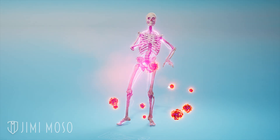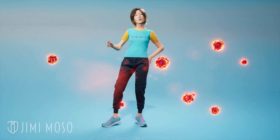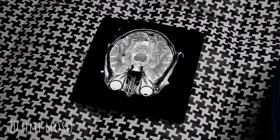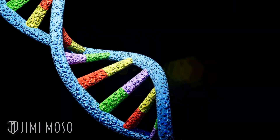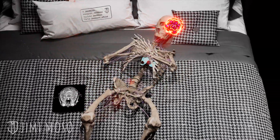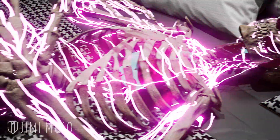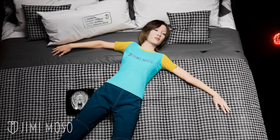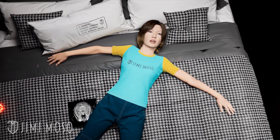If you have fatal familial insomnia, your ability to sleep worsens to the point of total insomnia. People with this disease have a mutation in a specific gene that causes abnormal proteins to be created. Over time, these proteins collect in your thalamus and become toxic to your nervous system. Because of the total insomnia, you start getting panic attacks and even dementia. Unfortunately, it causes victims to die within a few months if they don't get it treated.